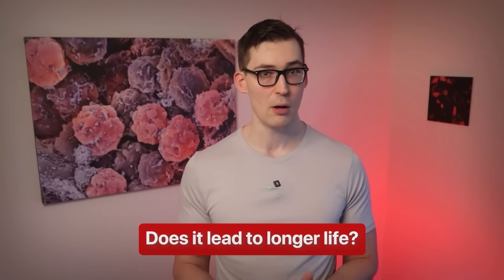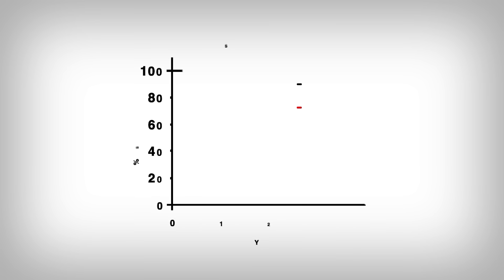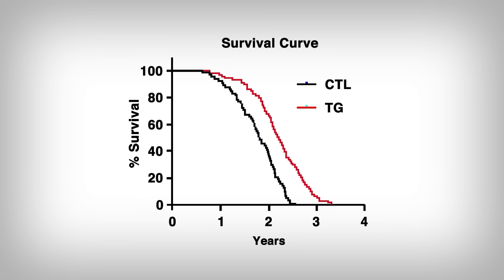Do these animals live longer? Looking at the survival curve, the inducible FGF21 is in red and the control — less FGF21 — is in black. The more up and to the right they are, the longer they live. Keep in mind, all else is equal: nutrition, exercise, and so on. We clearly see FGF21 has a strong longevity effect — about a 26% increased lifespan, which is pretty substantial.